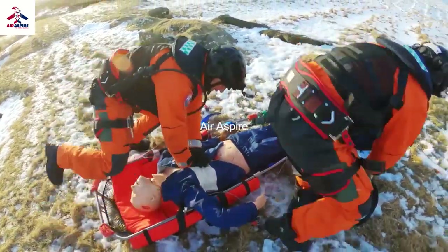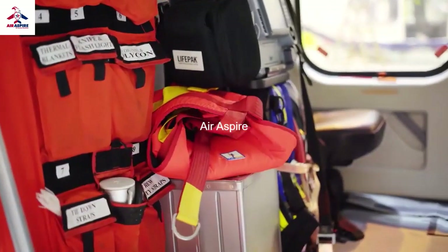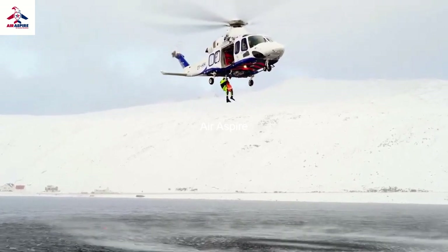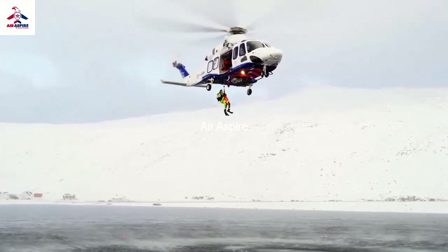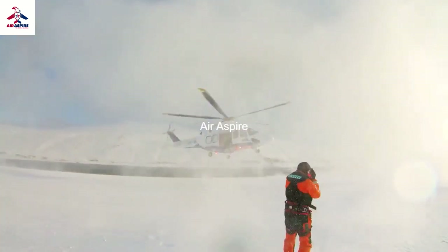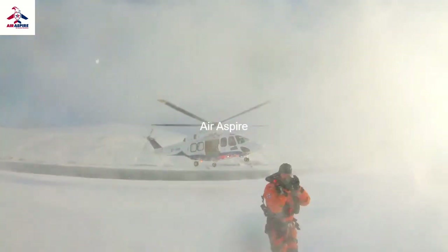We have what we call 120 hours of advanced medical training. It's done with what we call ANSNA, who are in cooperation with the Norwegian Air Ambulance.